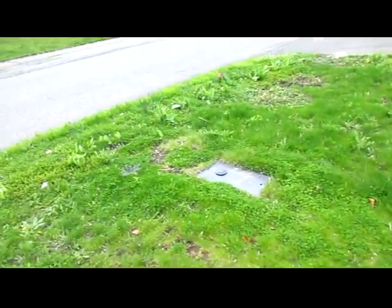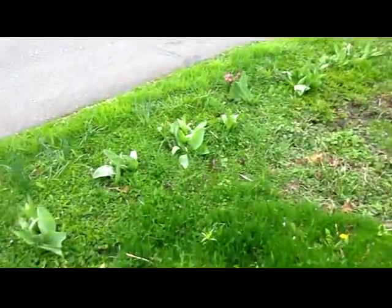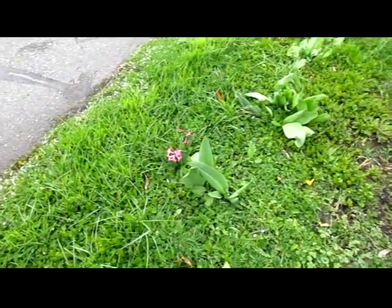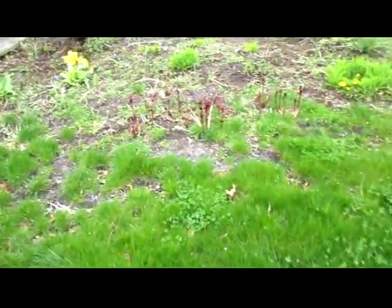Got more grape hyacinths and tulips coming up here. Regular hyacinths and tulips coming up here too. Lemon balls coming back. These are peonies.